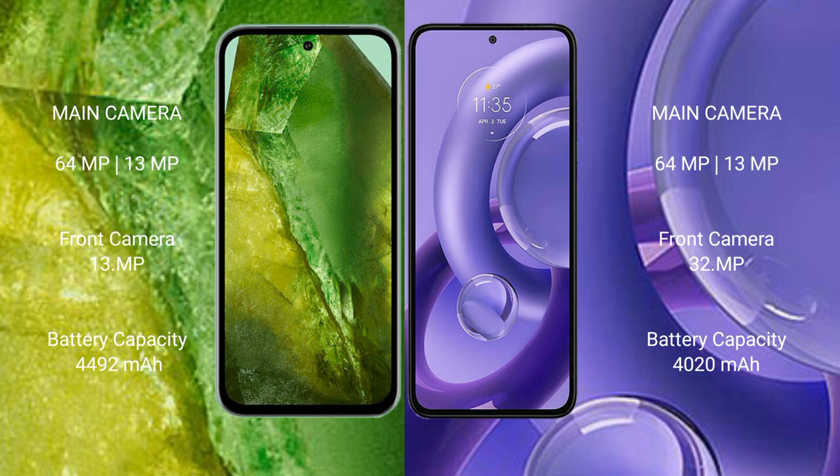The Google Pixel 8a has a 4492mAh battery with 30-watt fast charging support. The Motorola E30 Neo has a 4020mAh battery with 68-watt fast charging support.